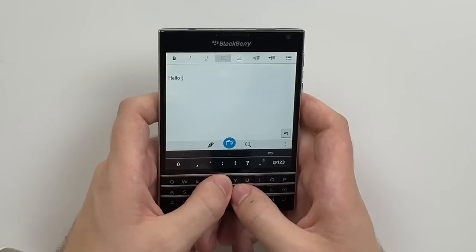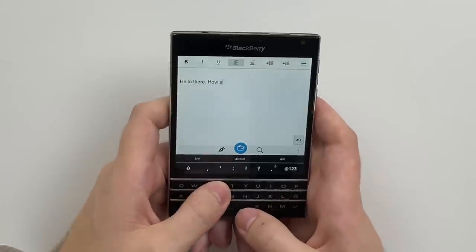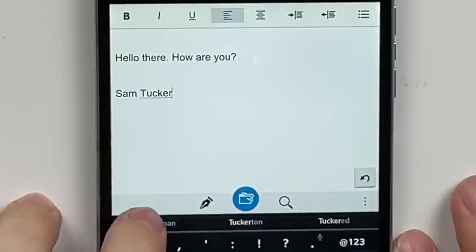Let's try out this keyboard. Hello there, how are you? And there's your question mark. And I am a Tucker man — it knew it. Well done, BlackBerry. It assumed my gender, because it's from the year 1945.